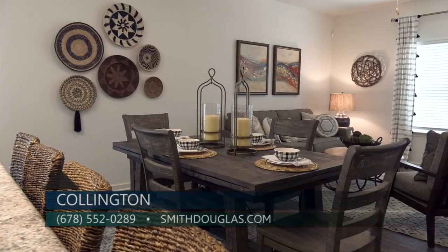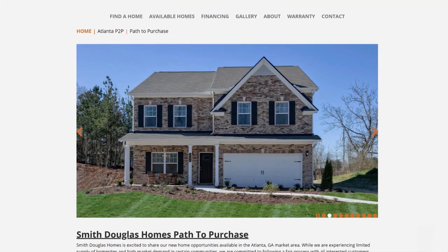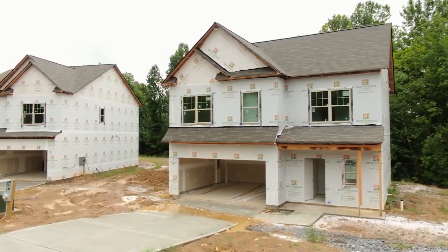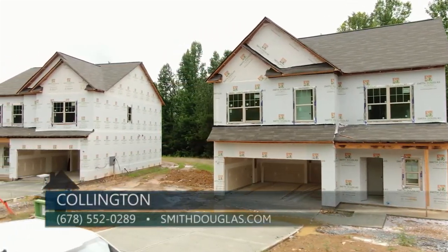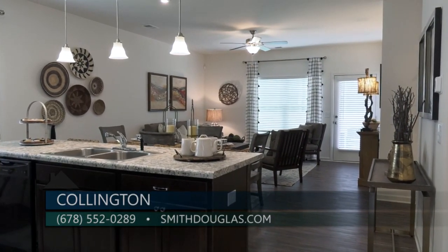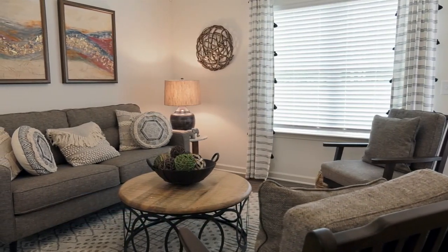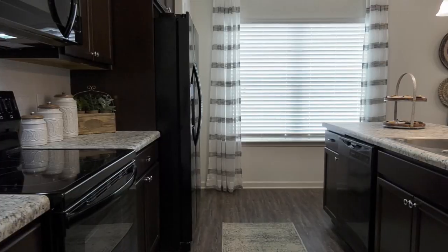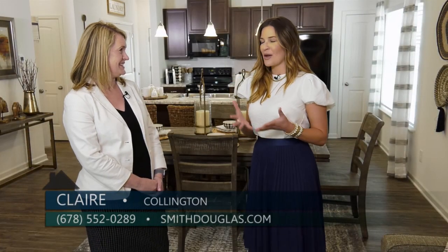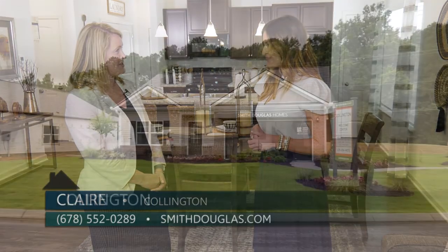Smith Douglas invites people to visit their website, where they'll find a link for Path to Purchase — explaining the process and how to join their interest list for the next available opportunity. Pricing begins in the high 100s, and they also offer 100% financing, so they encourage home shoppers to reach out to their preferred lenders. People can log on to smithdouglas.com, chat online, or call 678-552-0289.